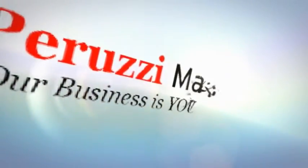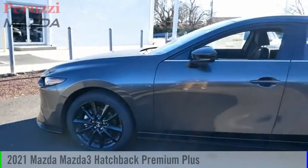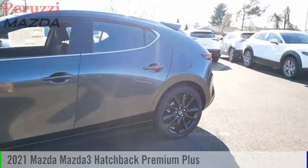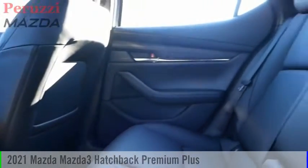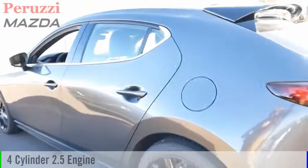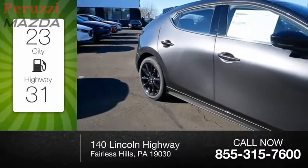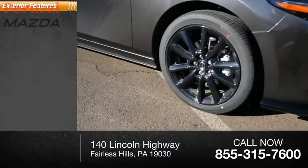You are going to love the 2021 Mazda 3. This vehicle is powered by an all-wheel drive four-cylinder 2.5-liter engine with great fuel efficiency, saving you money by requiring fewer trips to the gas station.